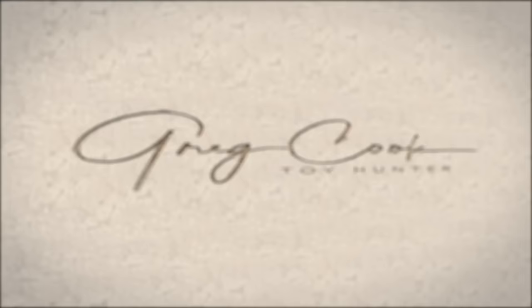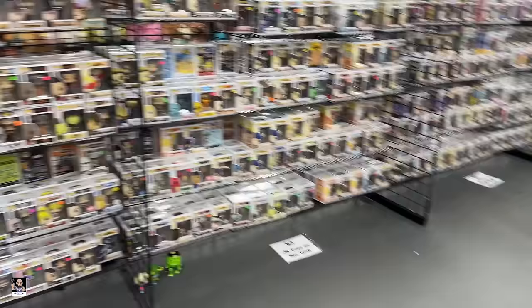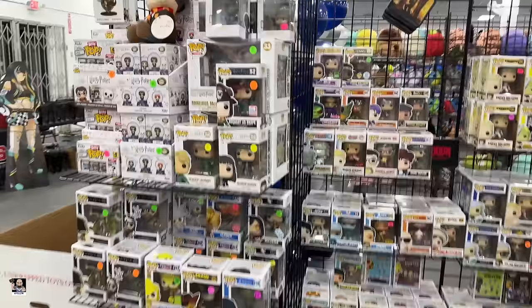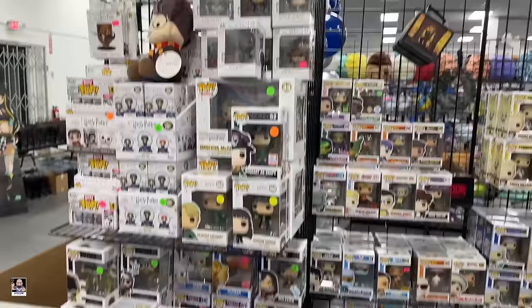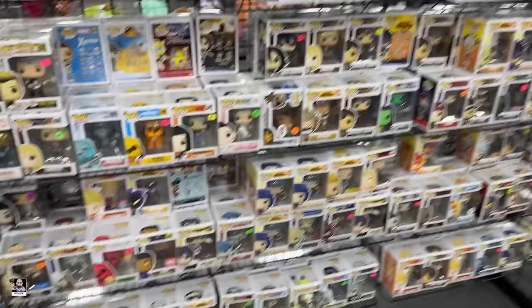What's up everybody, welcome back to the channel for another toy hunting adventure. Today I am at Charlie's Collectible Show located in Stone Mountain, Georgia. I've never been here before. My buddy Scott's down here so I'll definitely be showing his booth, but yeah, this is like two hours away from my house and I thought I'd come check it out.